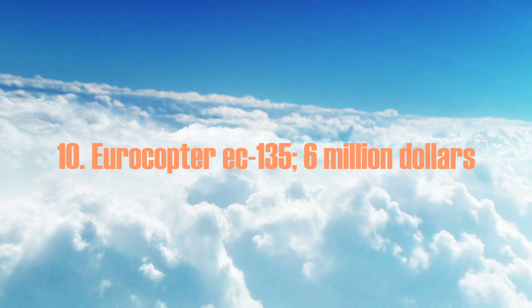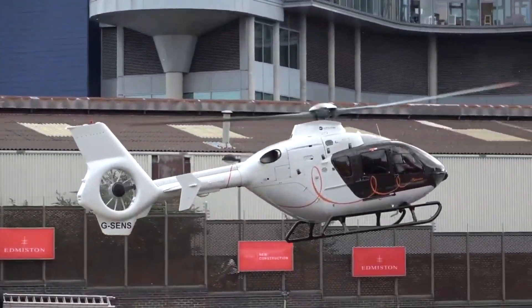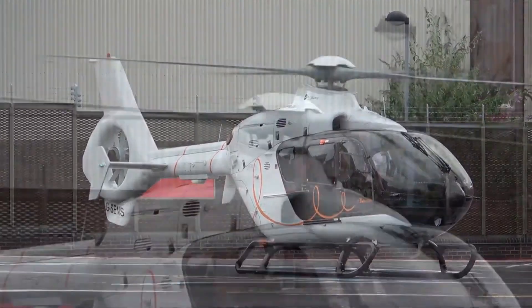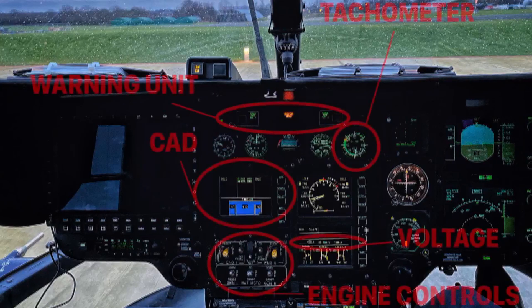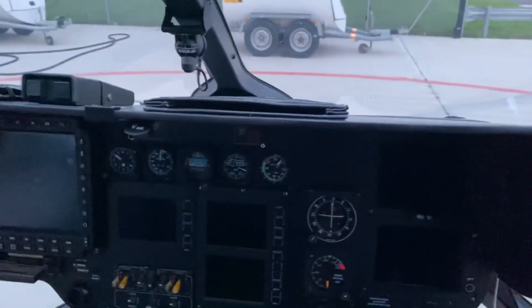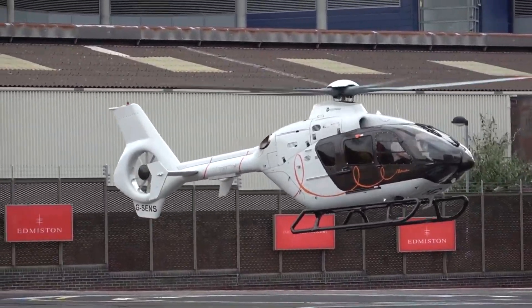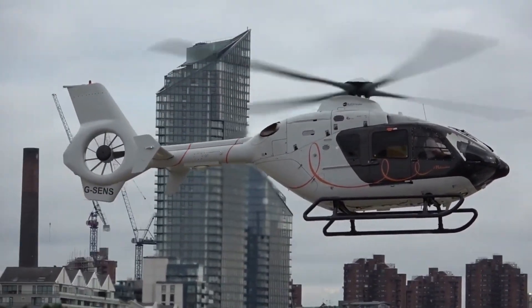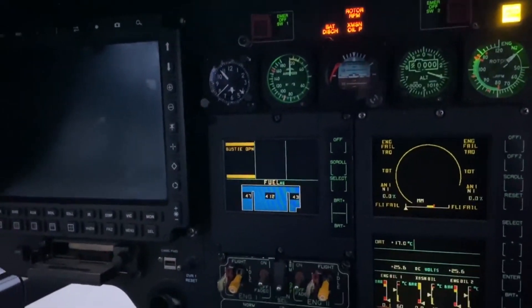Number 10: the Eurocopter EC-135, at $6 million. The Eurocopter EC-135 is a cutting-edge, multi-purpose aircraft. Its structure and weight have been improved for flight by using carbon-fiber-reinforced plastic rotor blades, and its precise design makes it extremely aerodynamic. Eurocopter provides two engines, both with over 650 horsepower — one a turboshaft engine by Pratt & Whitney, the other a turbocharged Arriel engine. Either engine can reach top speeds of 186 mph and altitudes of over 19,000 feet. The average EC-135 costs $4.2 million, but the model with the Hermès interior design can cost up to $6 million.